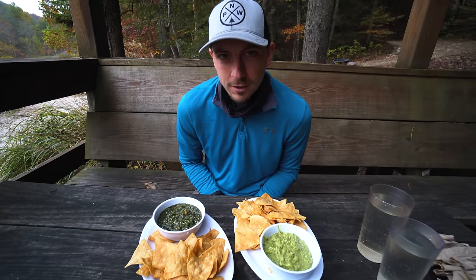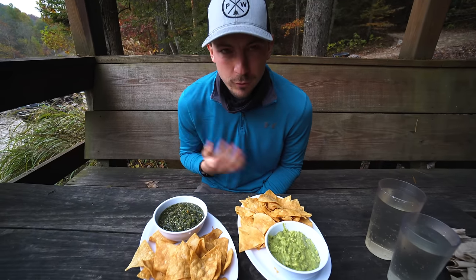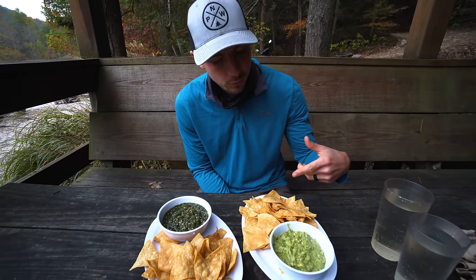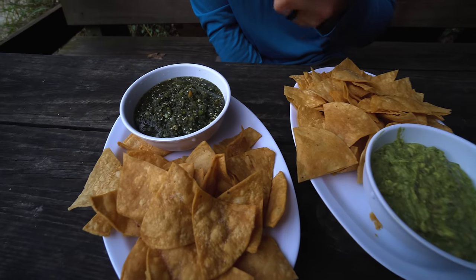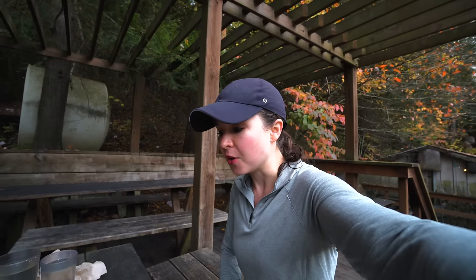For our very late meal of the day — it was supposed to be lunch, now it's dinner — we came to Red River Rock House. They have delicious stuff here. We're starting with chips and guac and chips and salsa. They have a red and a green — the cashier said she likes the green better, so we went with her suggestion. She said it's spicier.